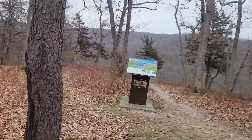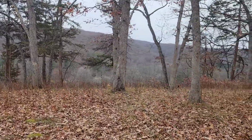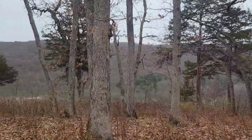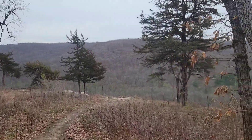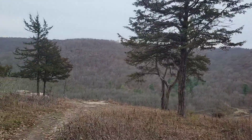Larkin Overlook at Yellow River State Forest.